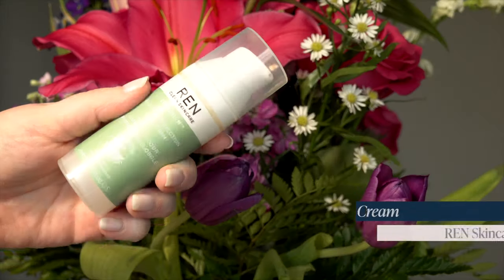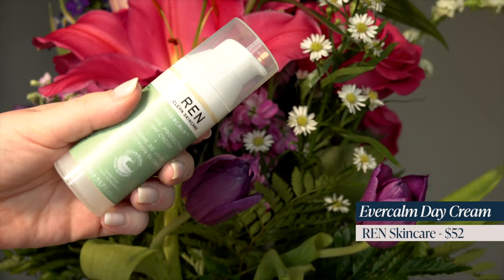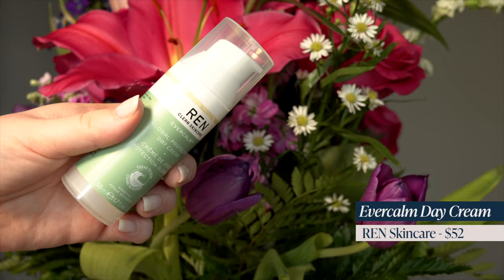I picked up two other things from REN. I restocked the Ever Calm Global Protection Day Cream. This is a great daytime moisturizer — it's really good for redness. If I have an extra reddish day or my skin is reacting to something, I put this on as my daily morning moisturizer and it calms a lot of that redness down.